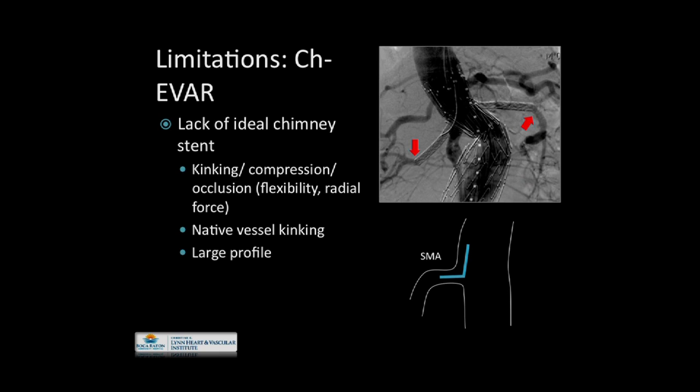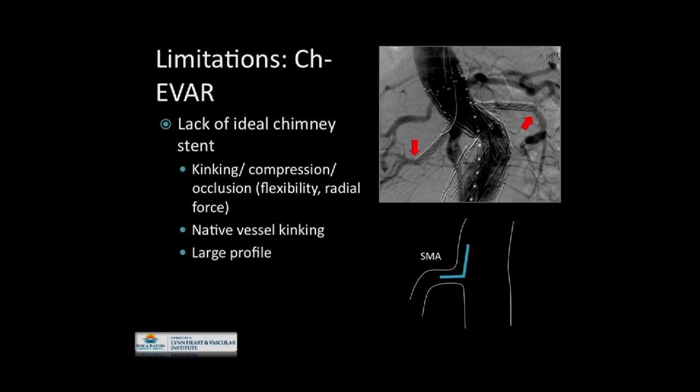Another risk is the lack of an ideal chimney stent or mating technology. All chimney stents currently commercially available — none dedicated for this specific therapy — suffer from kinking, compression, and resulting occlusion. There is a clear need for flexibility and increased radial force. Those with increased radial force can result in native vessel kinking. And all of these, by the nature of the covering required compared to a bare metal stent, are of a relatively larger profile than one would desire.